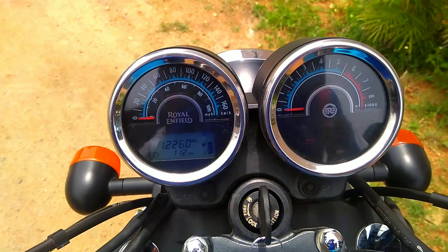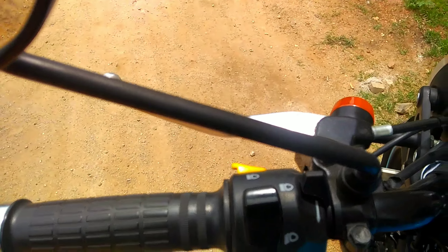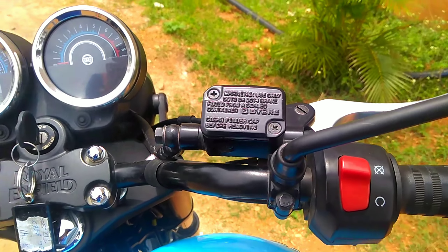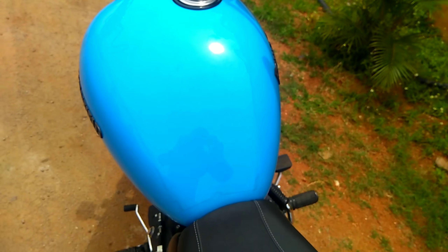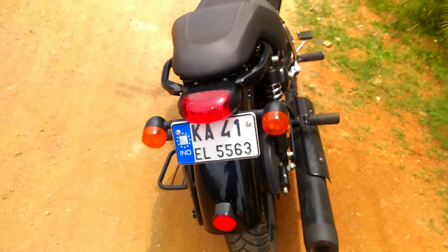One of the most competitive bikes in this segment. On the left side we can see the pass button, high beam, low beam, and horn. On the right side we can see the power off button and on button. The fuel capacity of this bike is 20 liters and the seating comfort is very good in this segment.